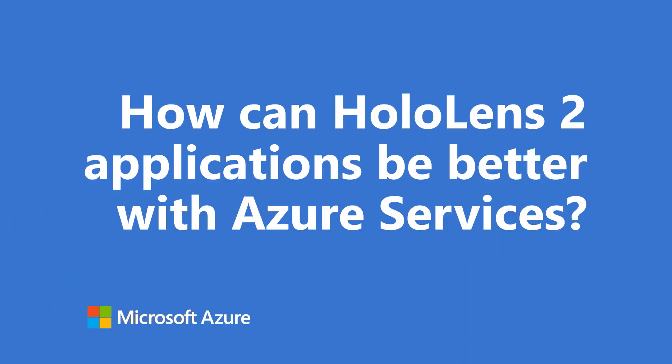How can HoloLens 2 applications be better with Azure services? Mixed reality is really an embodiment of Microsoft's intelligent edge and intelligent cloud vision. At the edge with HoloLens 2, we have one of the most intelligent devices with incredible standalone performance and extremely low latency. But when you connect that with Azure services and the power of the intelligent cloud, we get higher-order cognitive functions and knowledge that really powers applications.